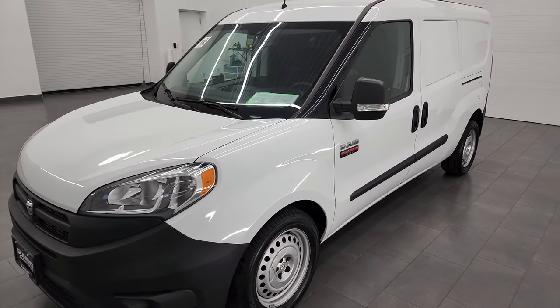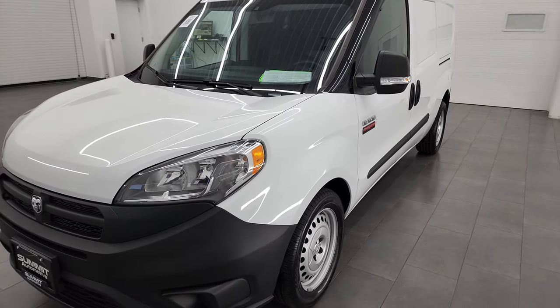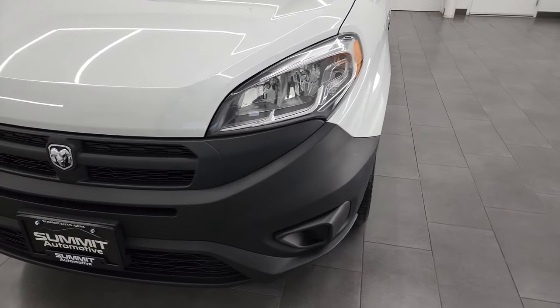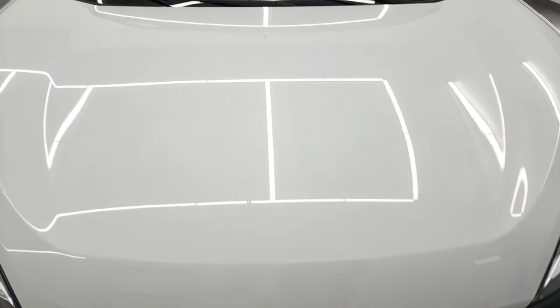It's paired up with the 9-speed automatic transmission. This vehicle has been fully safety inspected by our service shop, has a fresh oil and filter change, all the fluids have been checked and topped off, and this Promaster City is 100% ready to go.